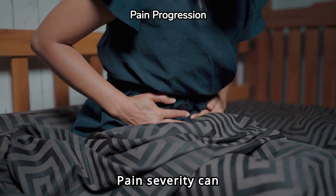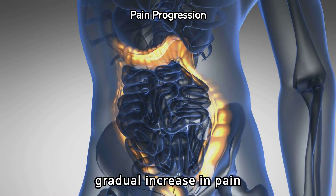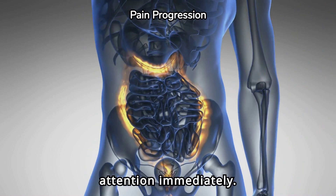Pain severity can vary but generally worsens over time. If you experience a gradual increase in pain intensity, seek medical attention immediately.